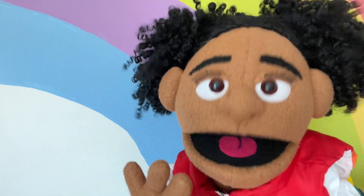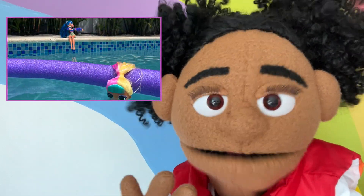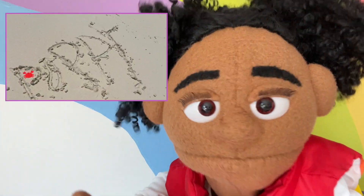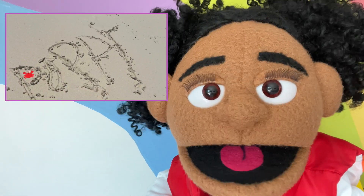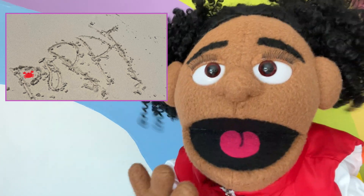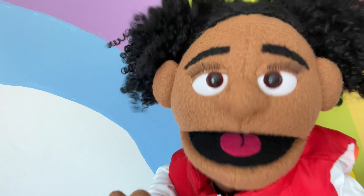Here's the passport stamp I got in Aruba! And here's my dolls playing in the pool! And here I wrote my name in the sand — P-O-P-P-Y! Yay! Hey! Can you spot the red crab in the photo? Great job! Okay, let's keep playing!